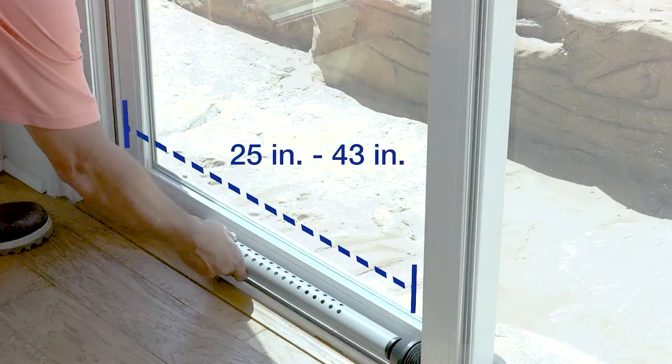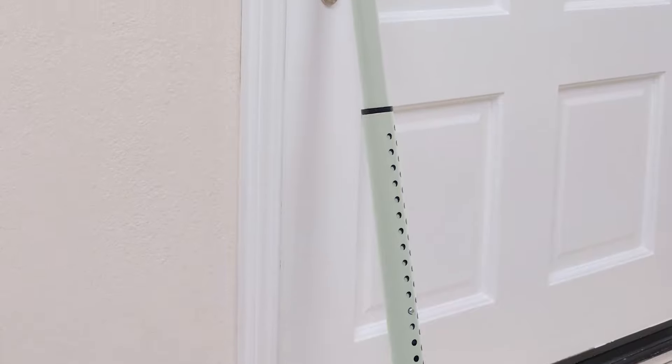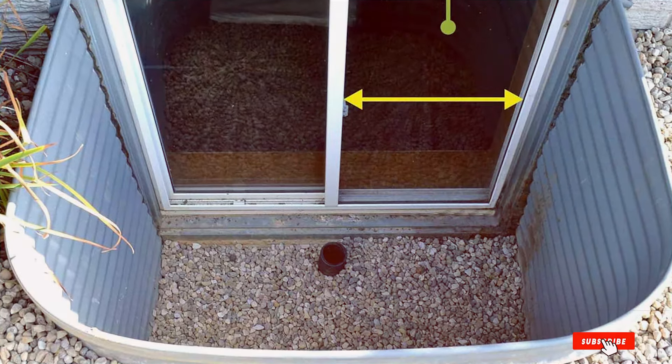Welcome to Next Level Gadgets. Today, we're unveiling the ultimate guide to home security with our carefully curated list of the 7 best door security bars. Whether you're a homeowner, renter, or just someone who values safety, you're in the right place.